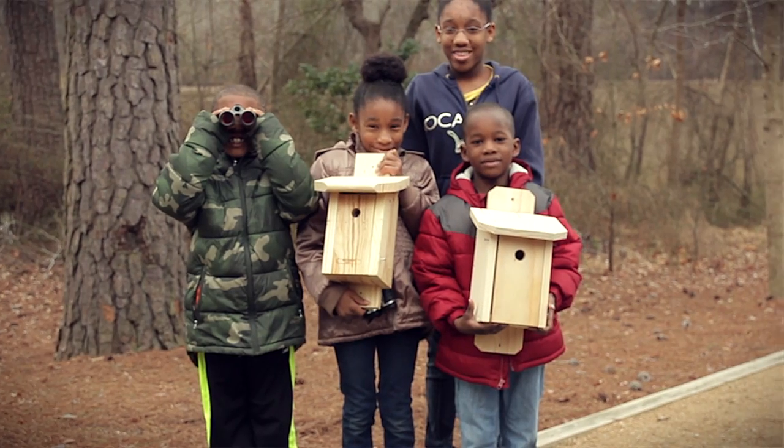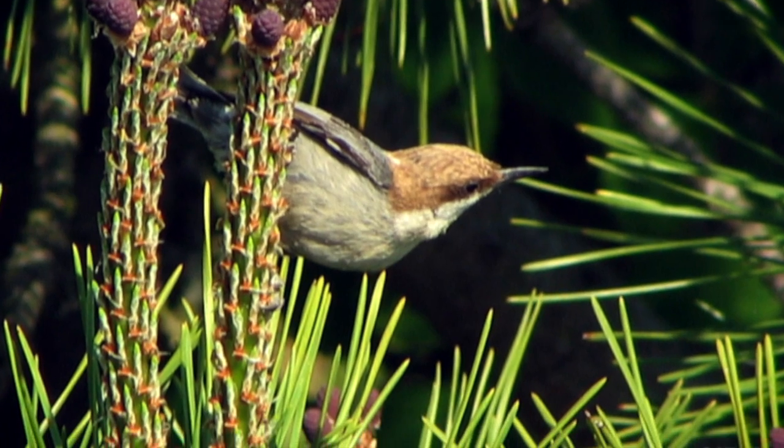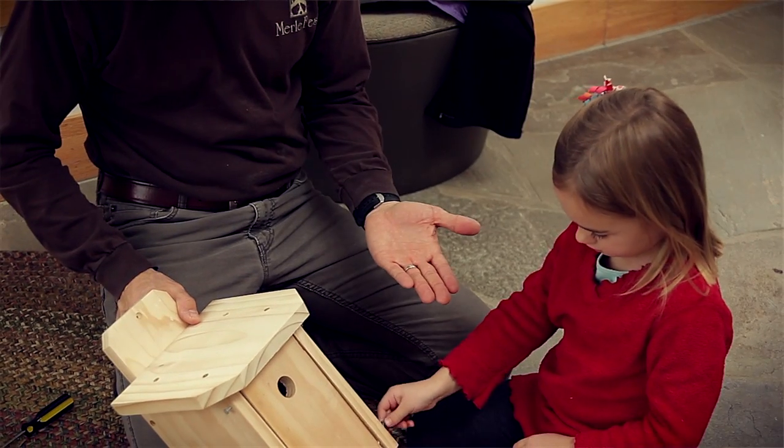By providing them a place to nest and raise their young, we can reverse the decline in their populations in the Piedmont. And so we need your help to do that.